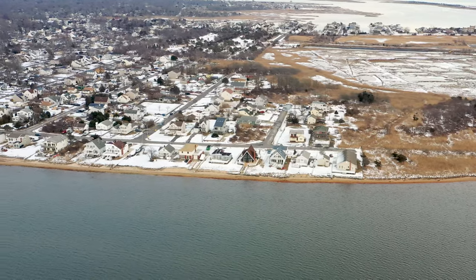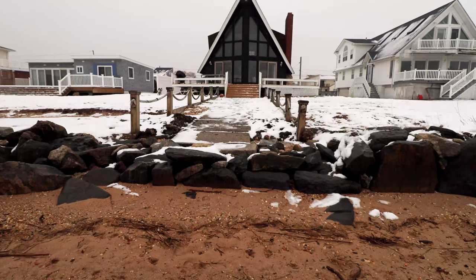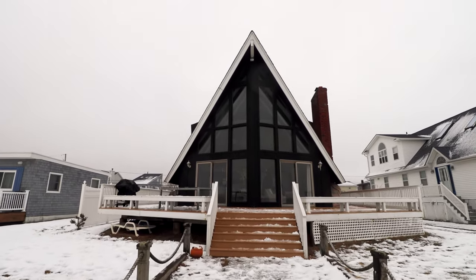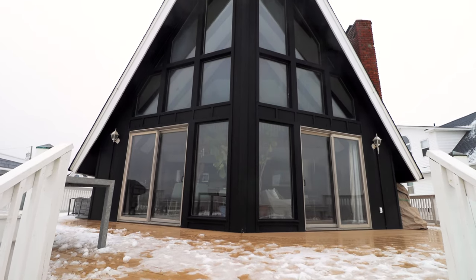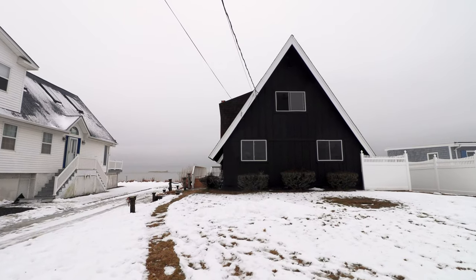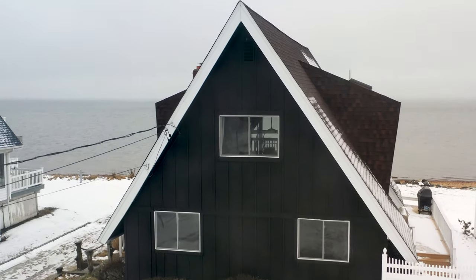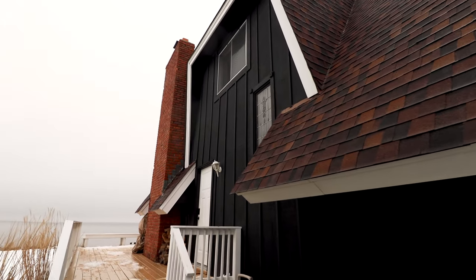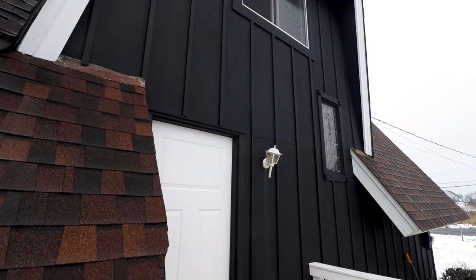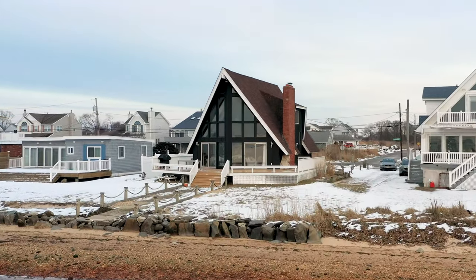Now we'll zoom back in to check out the exterior of this cabin. This is the nice little path that leads right down to the private beach. Approaching the A-frame, I absolutely love the exterior — there are so many windows and it's really black, and there are just no other homes or cabins along this stretch of beach that look remotely close to this. This is the other side of the A-frame. I really love this curved roof near the main front door. You have some firewood waiting for you and a stained glass window on the right.